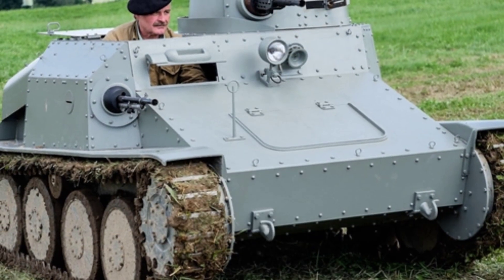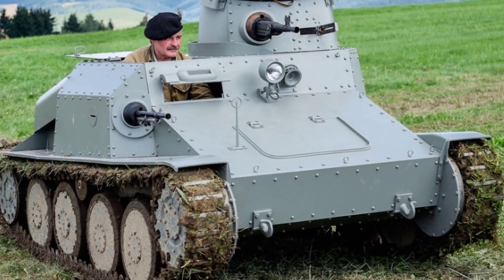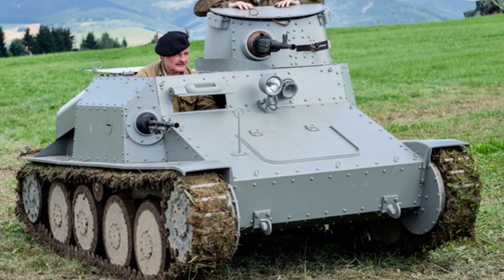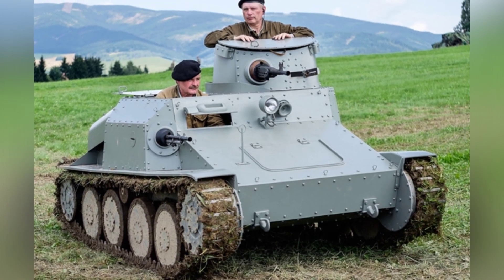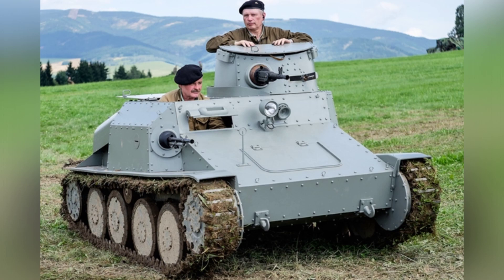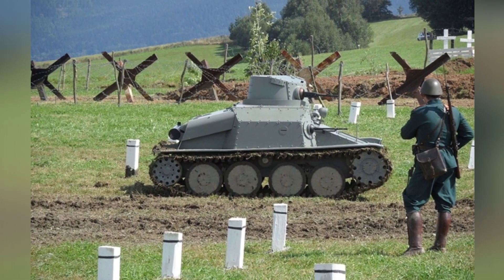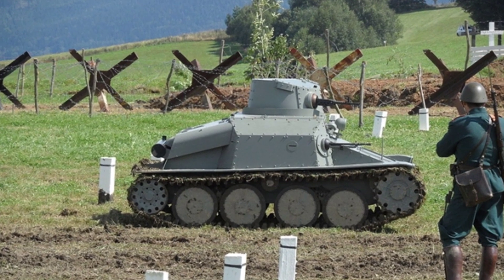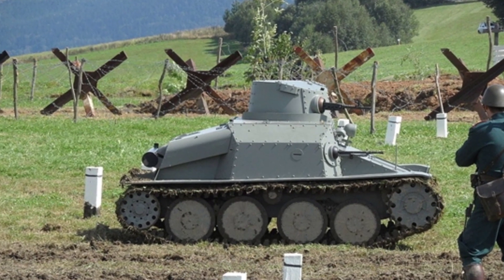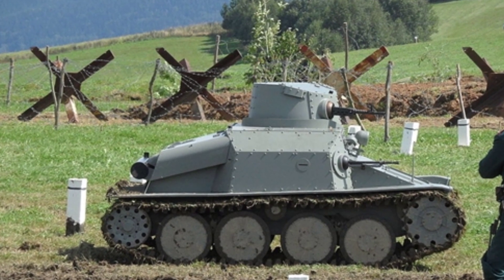Czechoslovakia itself did not equip the VZ-4, but rather used it as export equipment. Iran, Romania, and Sweden all expressed interest in purchasing the tank. Iran initially placed an order for 50 tanks, but later increased the order to 100 and then 300 tanks; however, only a small number of these orders were completed. Romania ordered 36 tanks and Sweden ordered 48 tanks, with both countries seeking independent production.